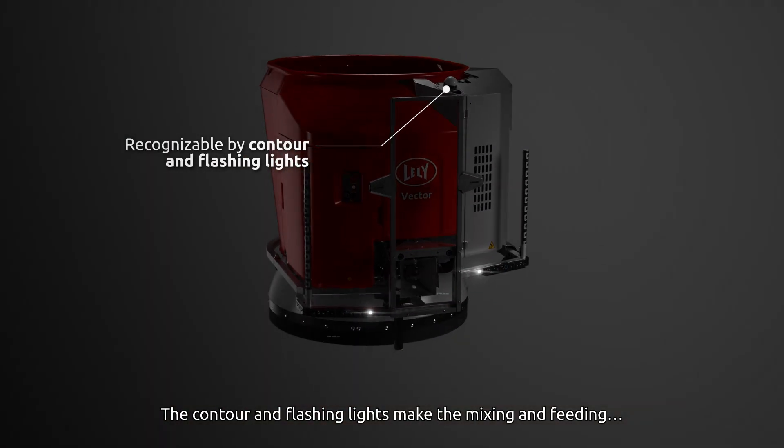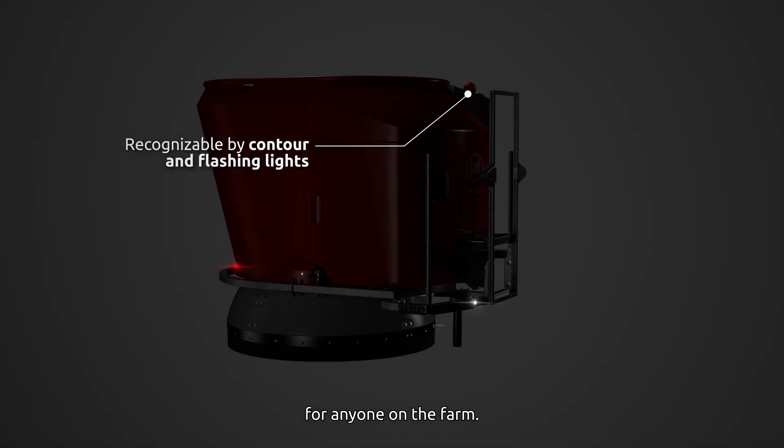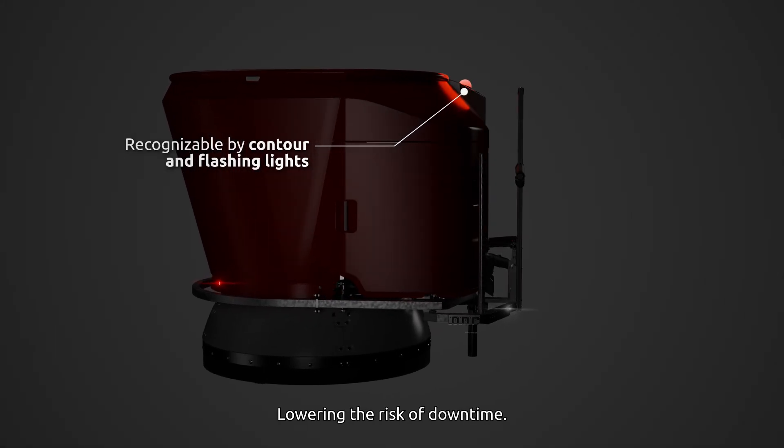The contour and flashing lights make the mixing and feeding robot more recognizable during the night for anyone on the farm, lowering the risk of downtime.